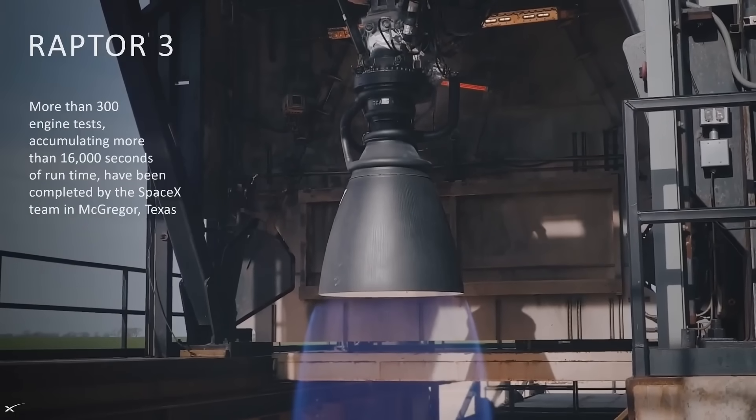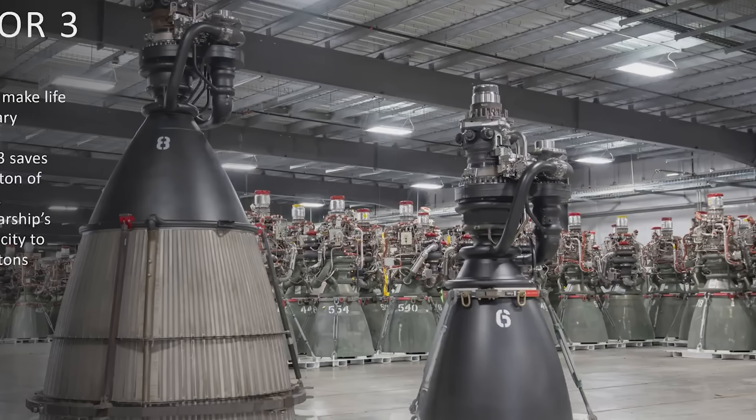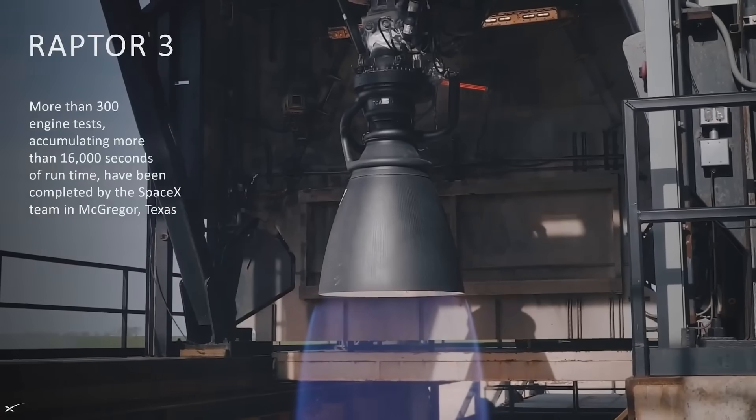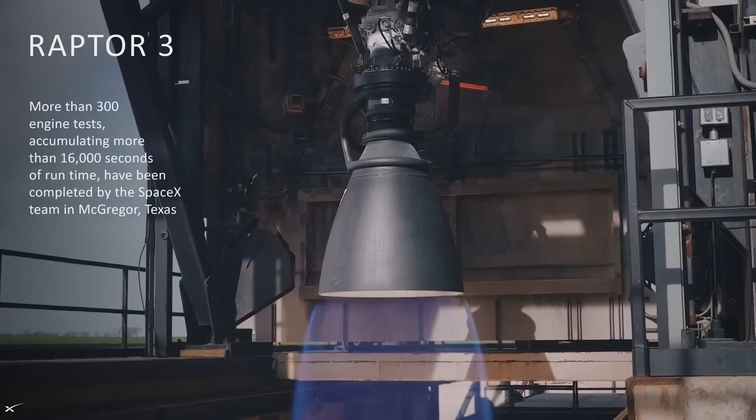He then shifted to the Raptor 3 engine. Looking at images of the engine, what stands out the most is the lack of complex plumbing. As for how this was possible, he mentioned they had to simplify so many parts of the design and incorporate secondary fluid circuits and electronics in the structure of the engine itself, so everything is contained and protected. He highlighted that Raptor 3 is designed to require no base heat shield, saving a lot of mass and actually improving reliability.